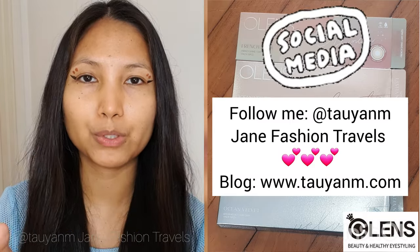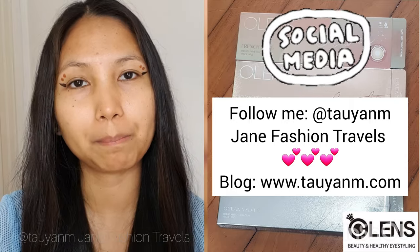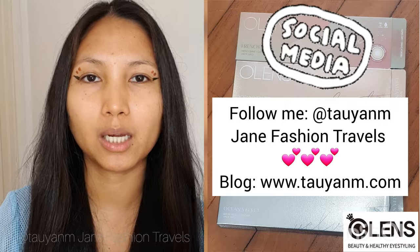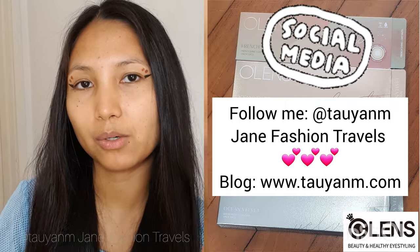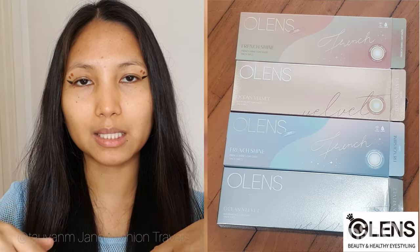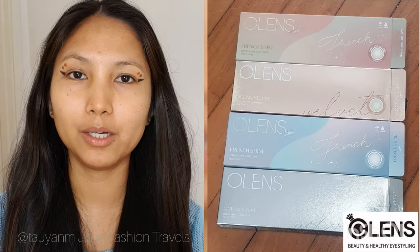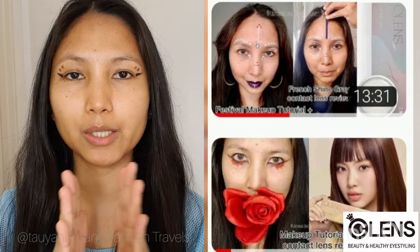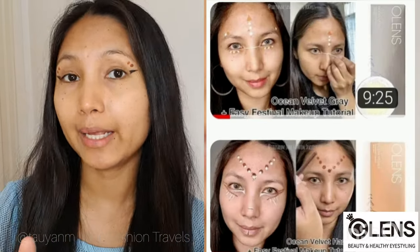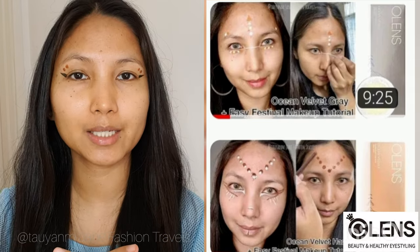If you haven't followed me on Instagram yet, I do post all of my close-up photos and makeup tutorials there as well. If you need any more information and close-up photos, you can visit my Instagram or any social media, and also on my blog post — there's all the information right there. The link is in the description box below.